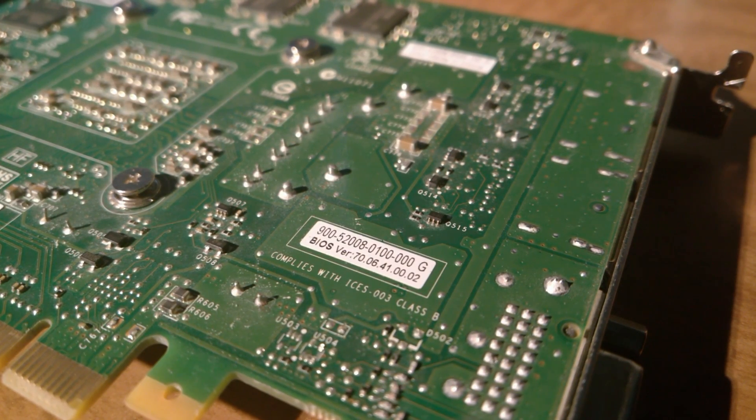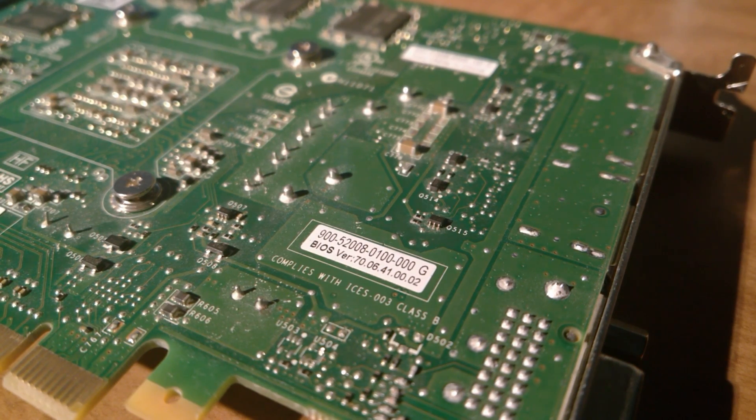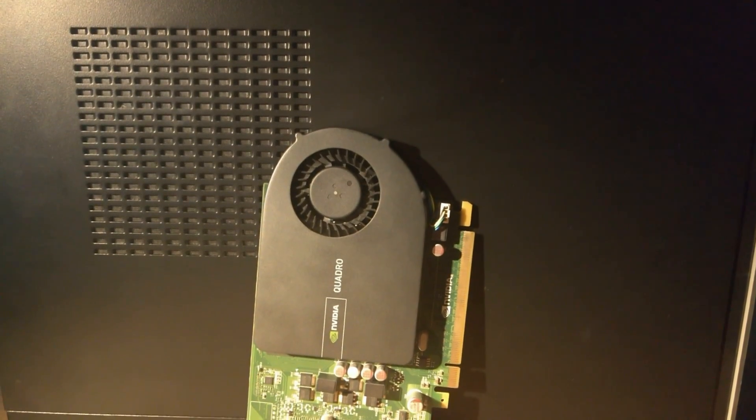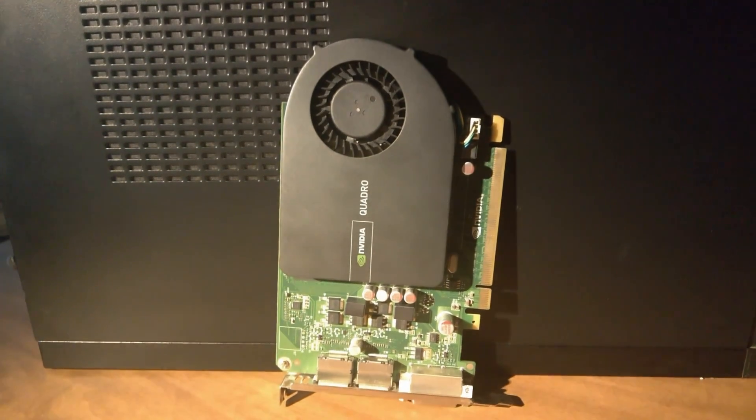With all that out of the way, the benchmarks you're about to see were all run on the modded card with the 391.35 drivers, so you get a better picture of what this dated card, and by extension the Fermi architecture, is capable of.